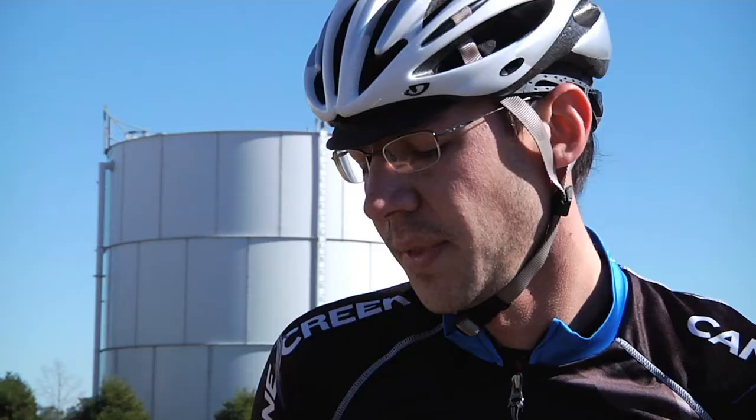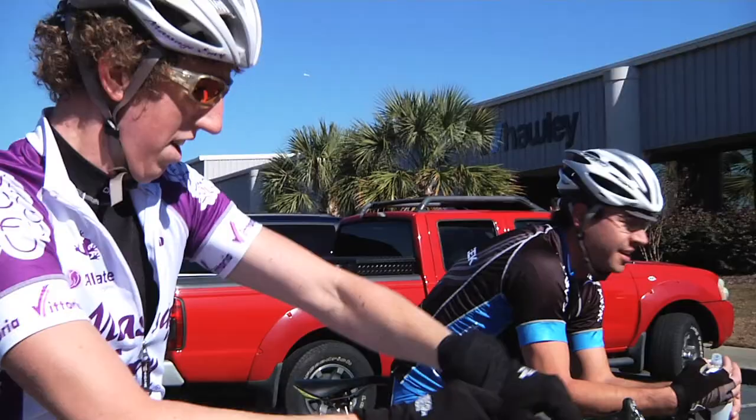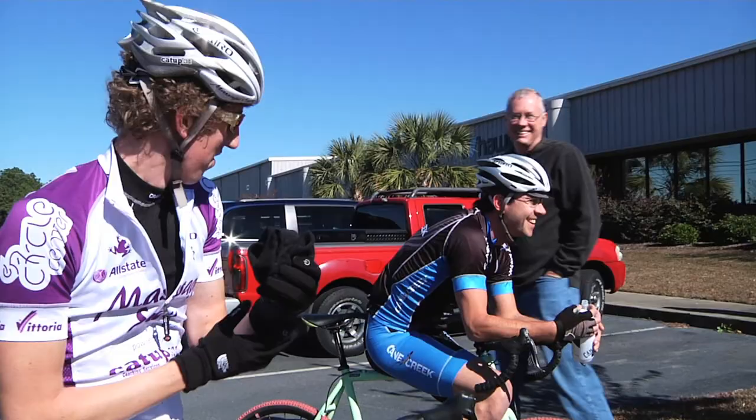It's pretty tight and twisty, it's got some climbs, some off-camber portions, one set of barriers and a small uphill dismount.